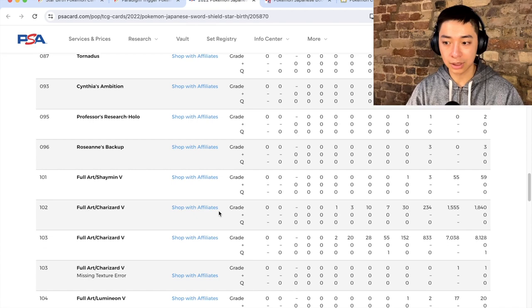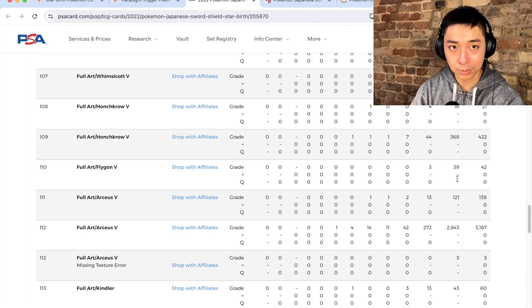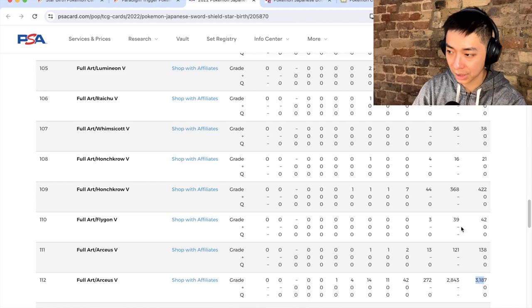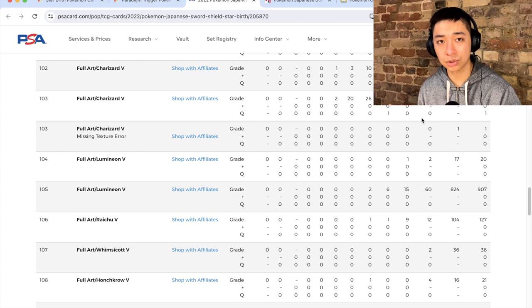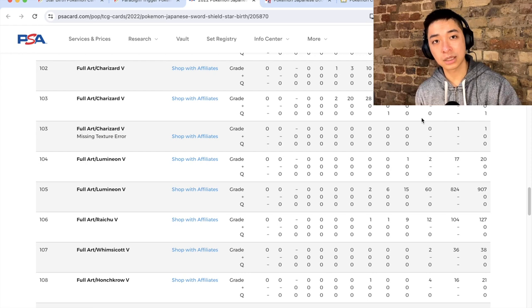For print runs, I don't recall many reprints of Starbirth past 2022. The Full Art Cynthia has a PSA population of 6,000, the Arceus Alt Art is 3,187, and the Charizard V Alt Art has been graded 8,128 times. Comparing population across all three sets, they're actually quite similar — which may explain why they're lagging behind comparable sets. But looking at the contents, I have no doubt that Starbirth is a better set than £65 implies, Paradigm Trigger is undervalued at £75, and Jet Black Poltergeist is undervalued at £100.